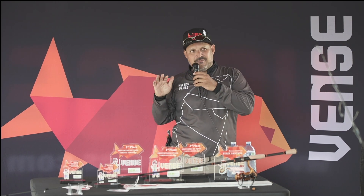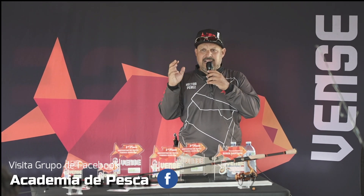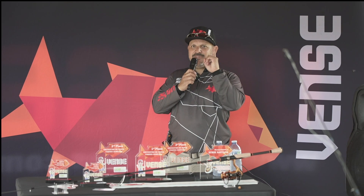Friends, let me tell you — a dad doesn't spend money on what doesn't work. So this is about teaching the little ones to use the right rod, the right lure, and to make the right casts. We're going to start from the beginning.